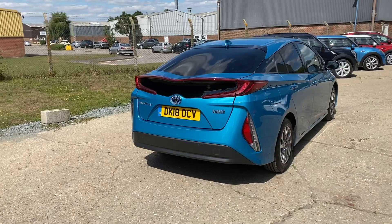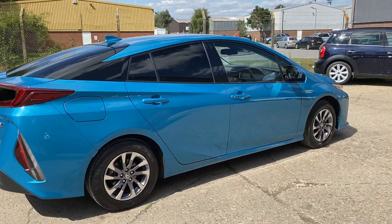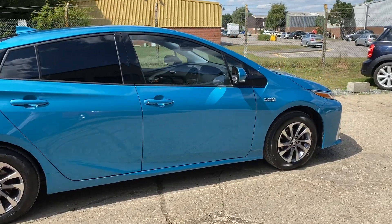Full Toyota service history, fully documented on the website. Two sets of keys, keyless go and keyless entry.